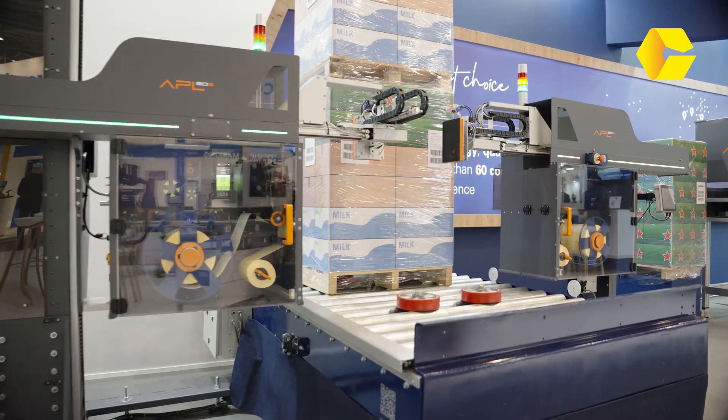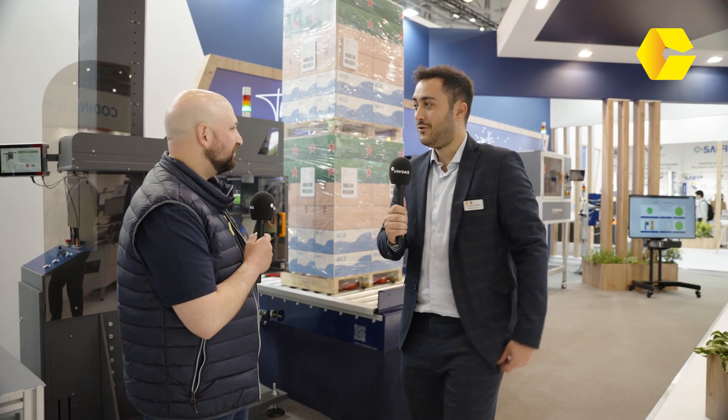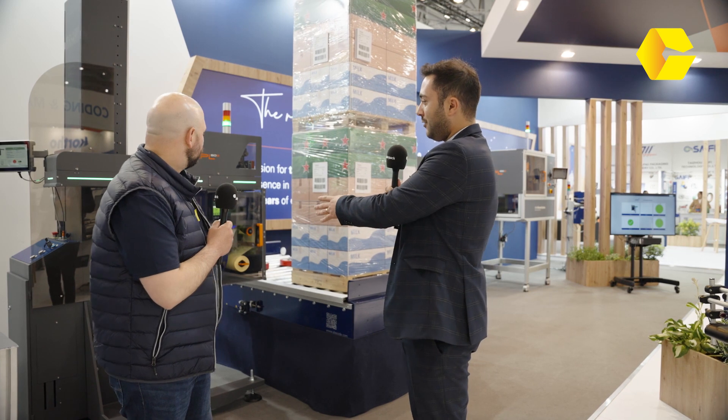We're here with Mario from United Barcode Systems. Mario, bienvenido a InterPak. Muchas gracias. What can you tell us about some of your products? We are launching several new products at this expo — we've been waiting six years for it. One of our most sold products is for palette labeling. All you can see here is the range for palette labeling we have — that's the APL 80 series, for three-side palette labeling. There are two pieces of equipment: the one with the elevator to label stack pallets, and the one on the right, which is our most sold system for palette labeling.